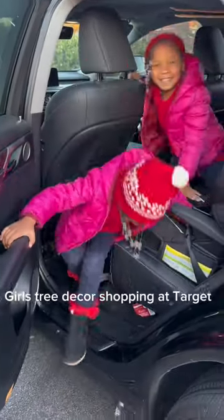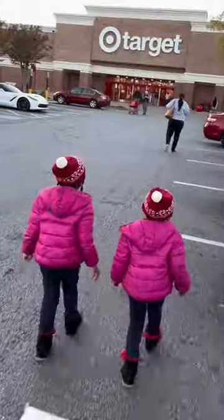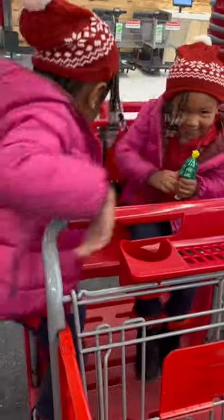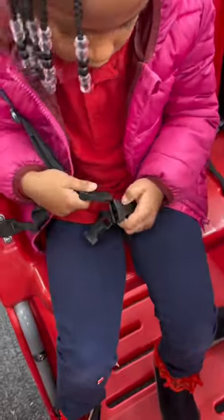All right, so this year instead of messing up my tree I said it's time to get your own, so we went on over to Target to get all of the decor to make our tree beautiful.